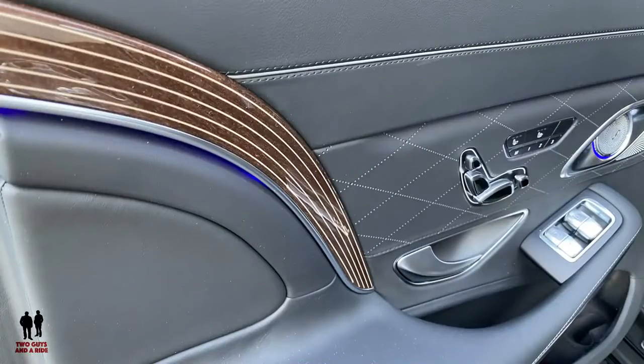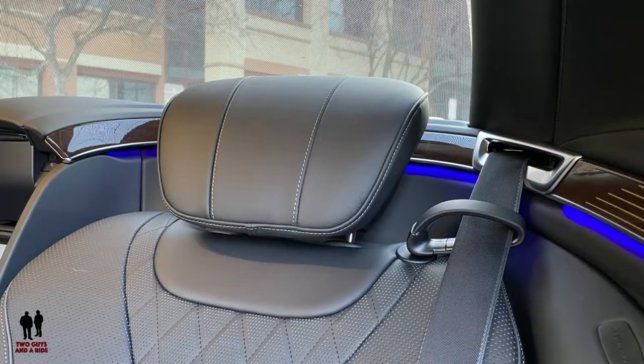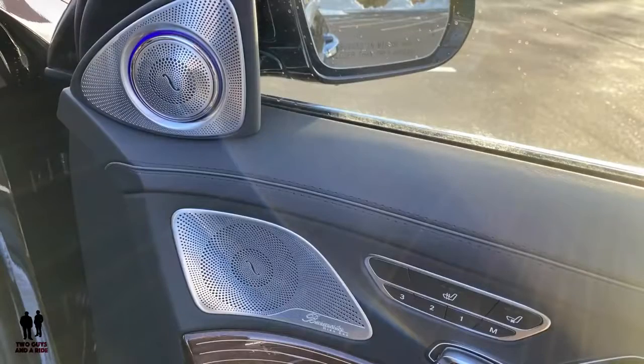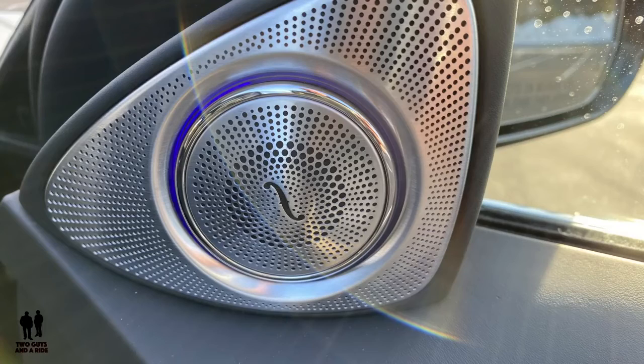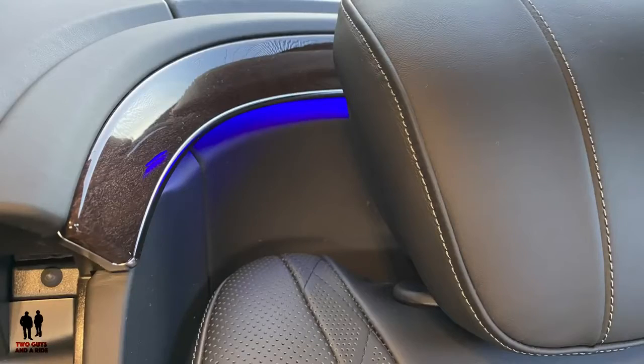On the interior finish — spotless. They call this Flowing Lines Magnolia Wood Trim, and it's beautiful. It's got the aluminum lines in the wood trim, which is a really neat feature. All the Burmester speaker grills are just beautiful, some with backlighting and ambient lighting throughout. This is absolutely a beautiful, fantastic automobile.